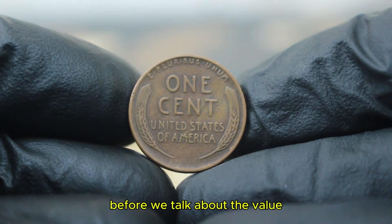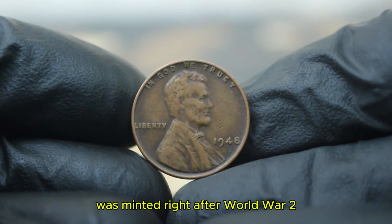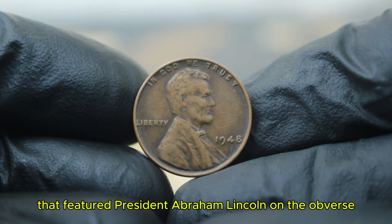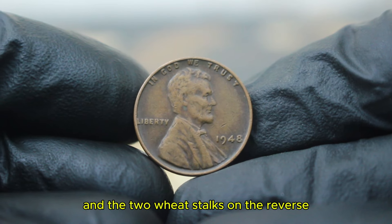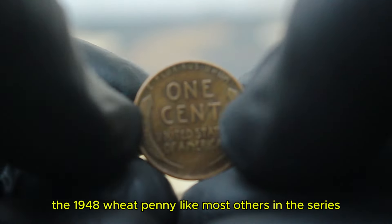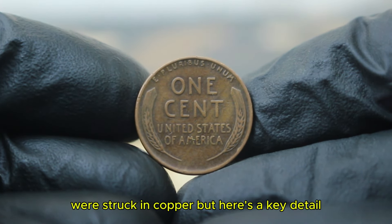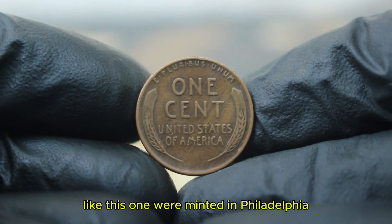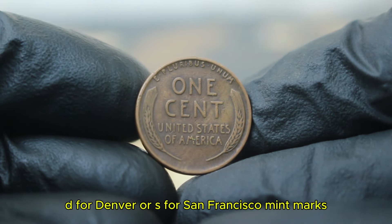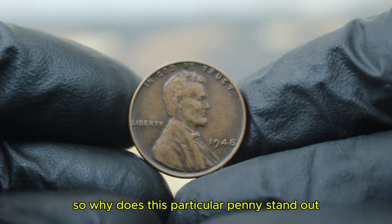The 1948 copper wheat penny was minted right after World War II. It was part of the famous Lincoln wheat cent series that featured President Abraham Lincoln on the obverse and the two wheat stalks on the reverse, symbolizing America's agricultural roots. The 1948 wheat penny was struck in copper. Coins without a mint mark like this one were minted in Philadelphia. This makes it a bit more common than pennies with a D for Denver or S for San Francisco mint marks.